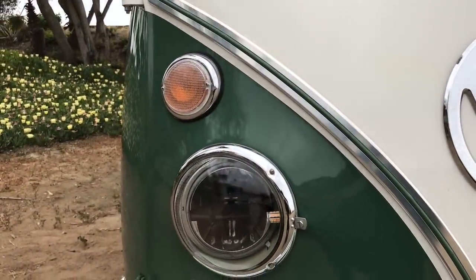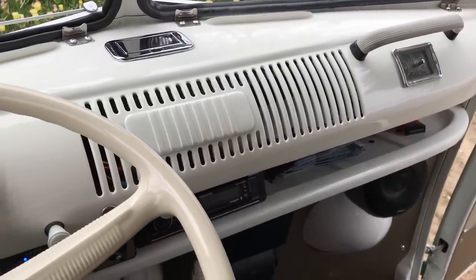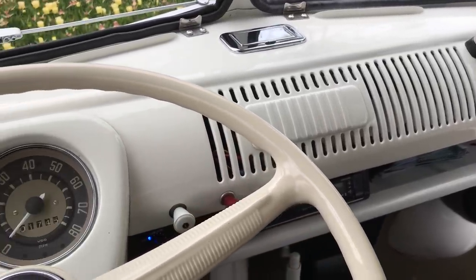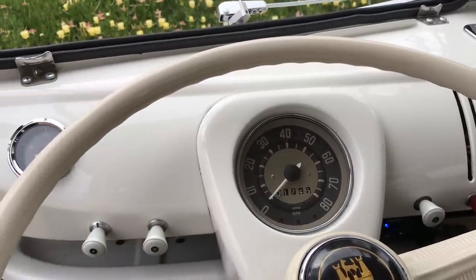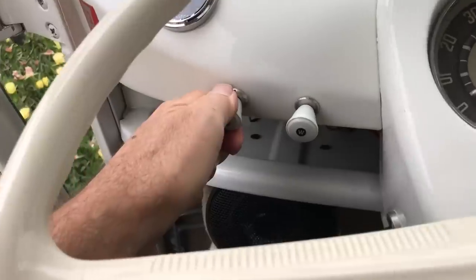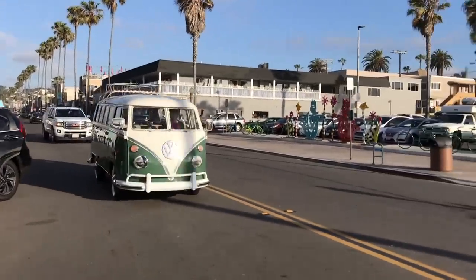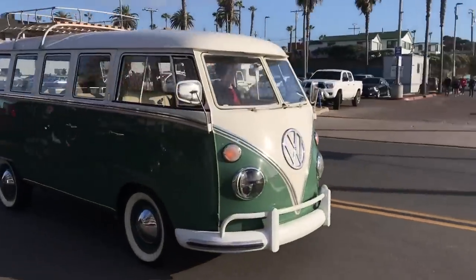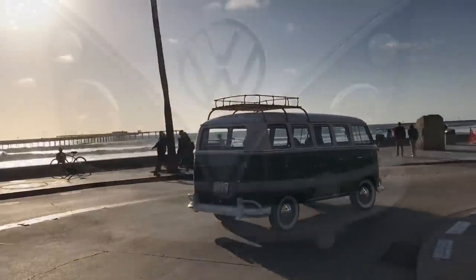It has polished aluminum trim, a clock, safari windows, and it's going to spend time on an island located with deer. So it has what's called a deer alert or a deer whistle. I don't know what the deer are going to think about it, but it does get the dog's attention. It makes for a good backup sound too.